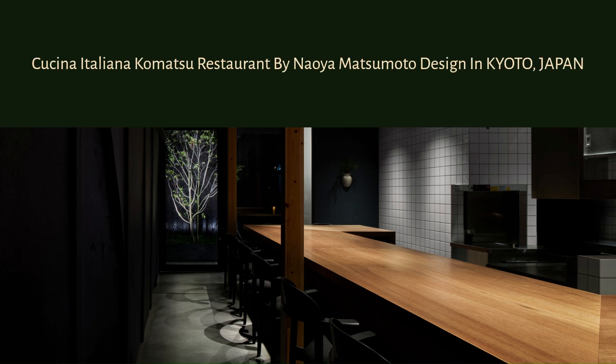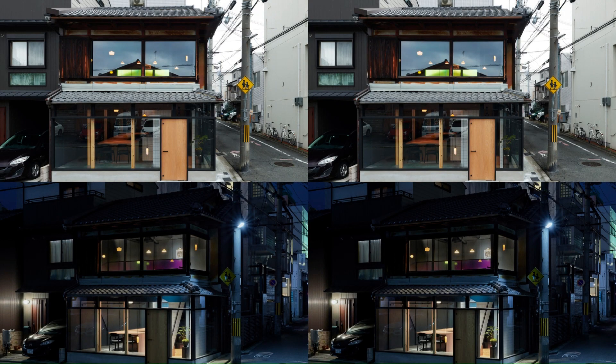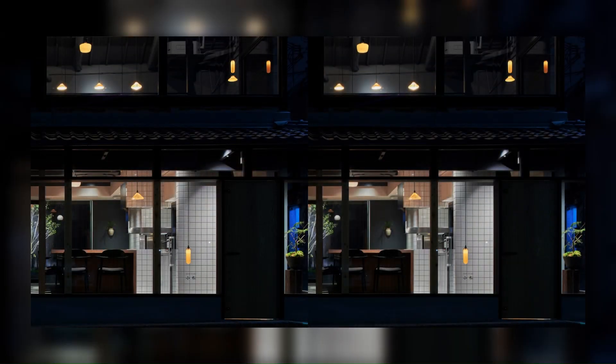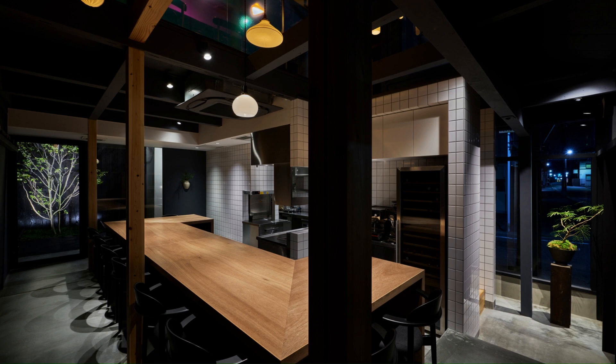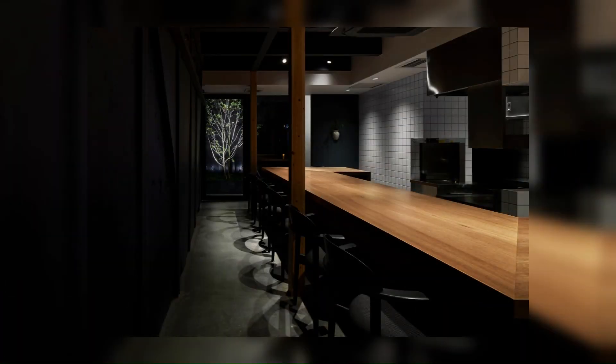Kusuna Italiana Komatsu Restaurant by Naoya Matsumoto Design in Kyoto, Japan. This project is an attempt to preserve as much as possible the memory of the space that was familiar to the residents of the neighborhood, when the owner's grandmother ran a restaurant, while creating an invisible line connecting the past and present.